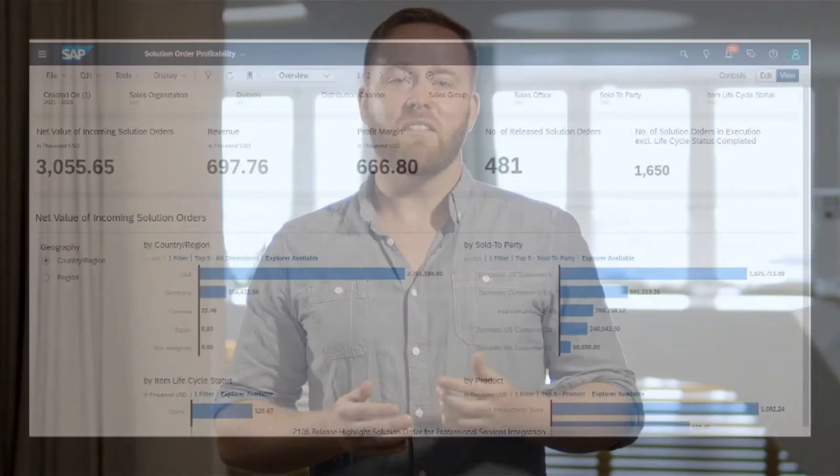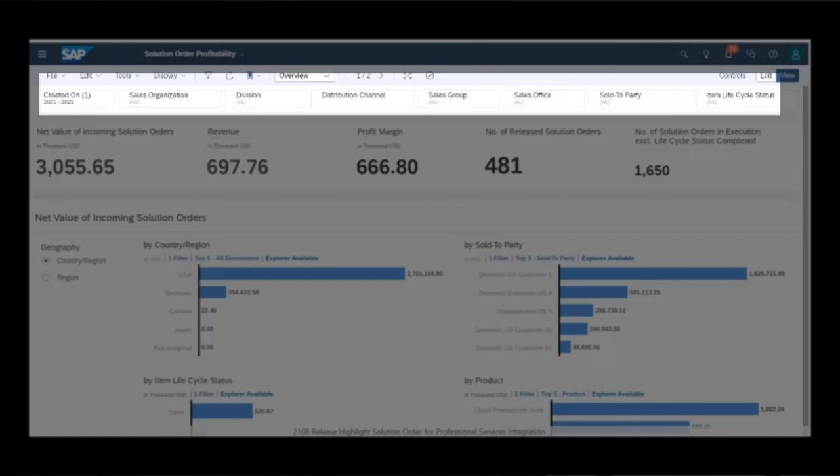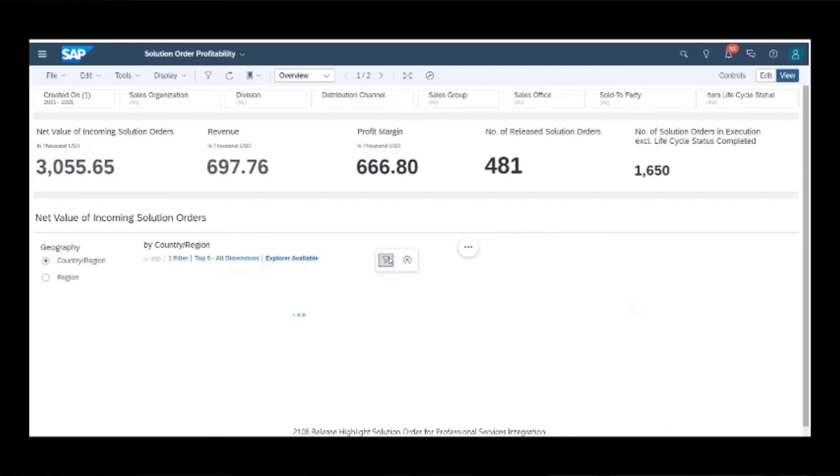When you open the application, you are presented with the overview page. Here you can see the performance and development of your solution orders across a range of different criteria. It's possible to filter the data according to your requirements and, for example, view a specific sales organization, division or sales group.